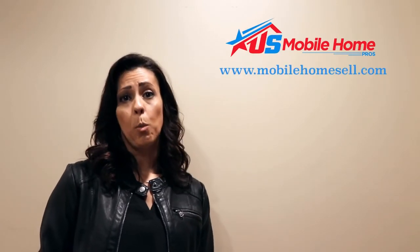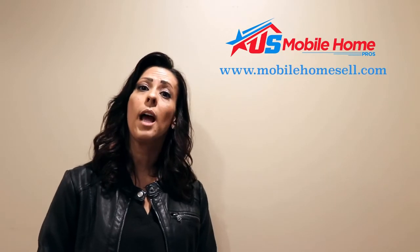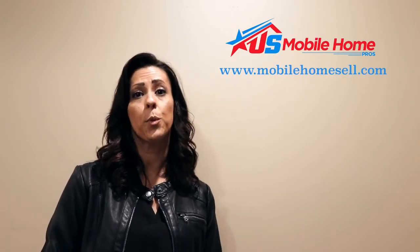There are other avenues to selling your mobile home and they can be costly, but U.S. Mobile Home Pros is here to help you get the maximum profit when selling your mobile home and guide you through the selling process.